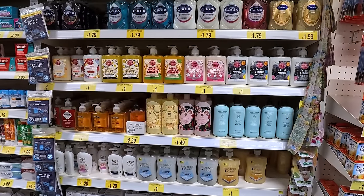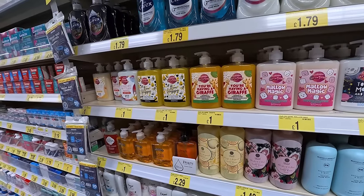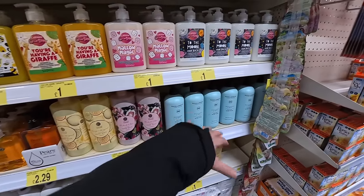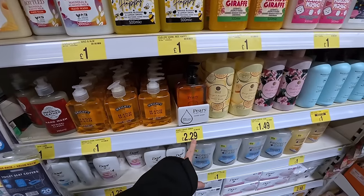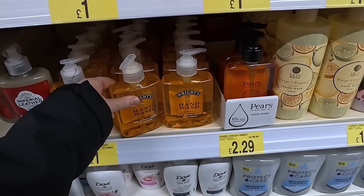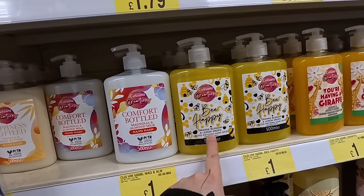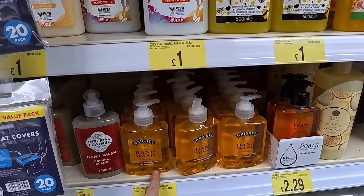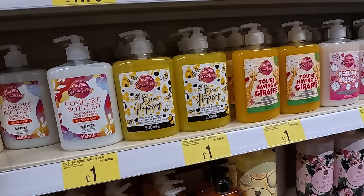I'm overwhelmed with choice for hand wash. There's Mallow Magic for a pound — it's funny how the packaging and colour draws you in. This amber one reminds me of Pears soap, but Pears is £2.29 and this is a pound. It's antibacterial — nice clean hands is all I want. Orange Blossom and Lemon Drops sounds lovely; Coal Tar does not. I'm going to go for the Orange Blossom and Lemon Drops.